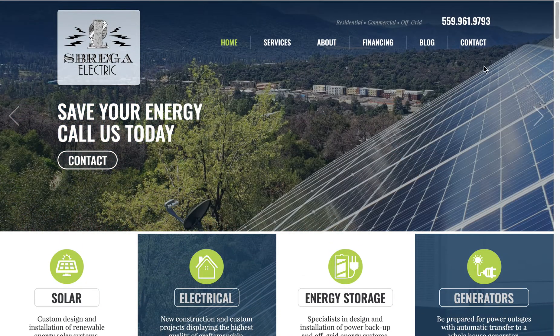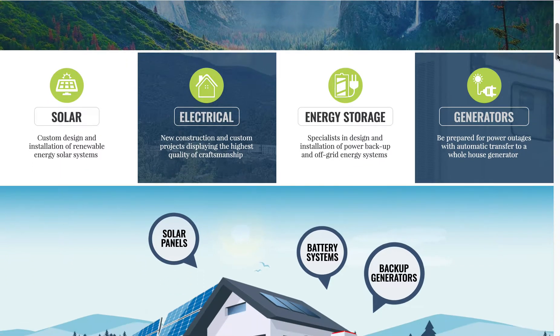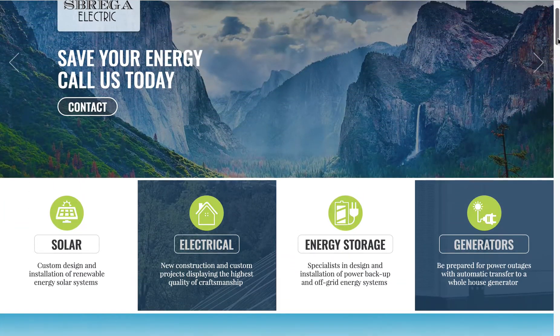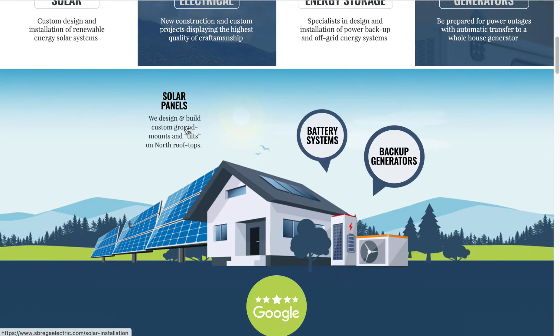We have our standard slideshow at the top, and then we have some fun animated buttons for each of their different services. The backgrounds of those are also moving differently, which is kind of neat — it gives it a little depth.